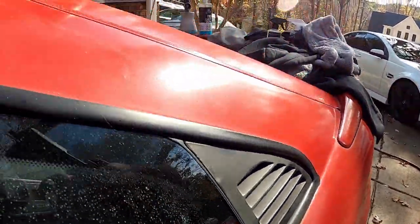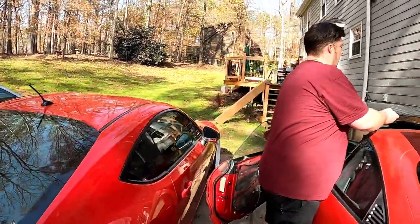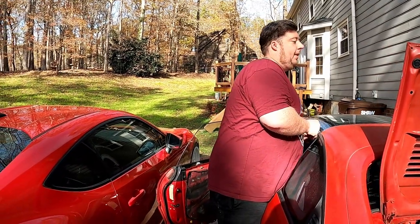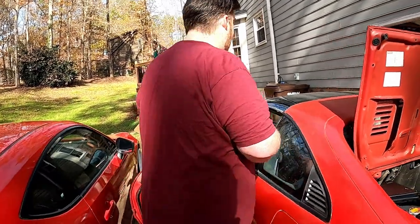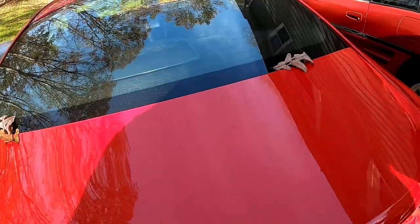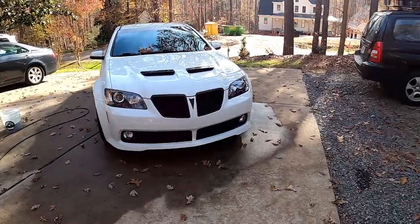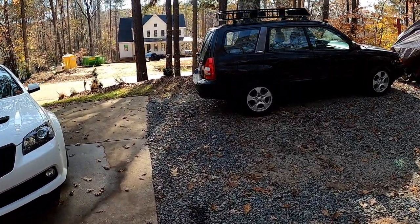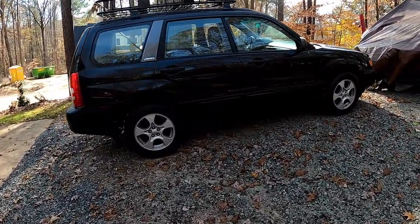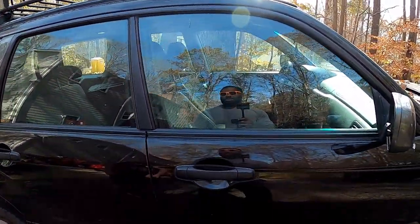Do you think the FRS is going to be worth more money in the future? I had a feeling it would be, because Scion's not a brand anymore, and this is a 2013 - the first year they did them - with only about 50,000 miles. That's one of the reasons his brother wanted to get a Forester as a daily, just to have something to drive around and not put miles on the FRS.